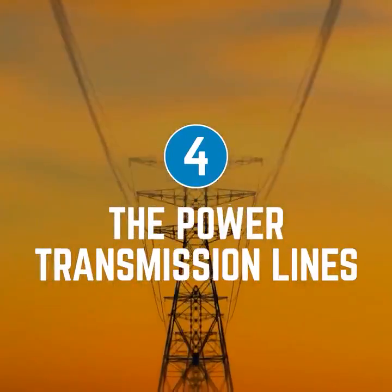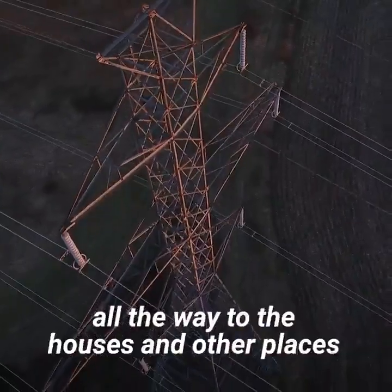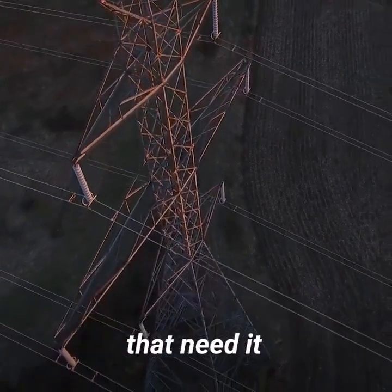Four: the power transmission lines. These take the electricity from the dam and power plant all the way to the houses and other places that need it.